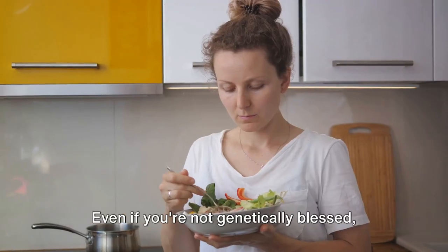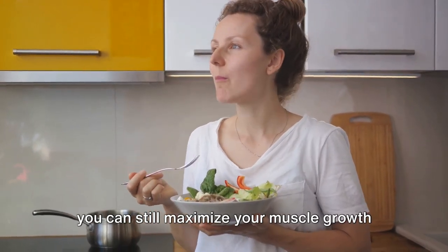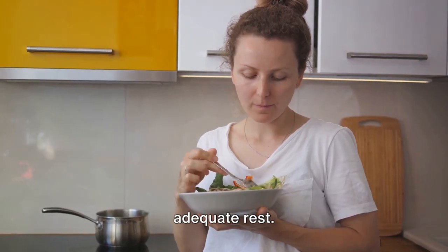But don't let that discourage you. Even if you're not genetically blessed, you can still maximize your muscle growth with hard training, proper nutrition, and adequate rest.